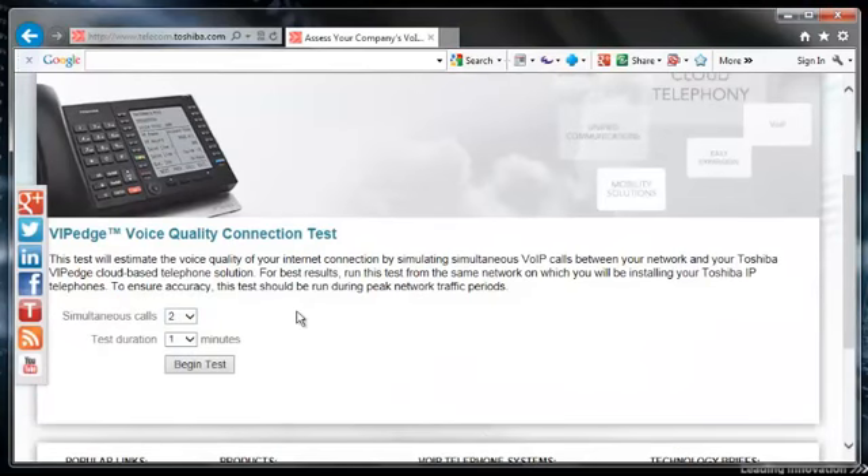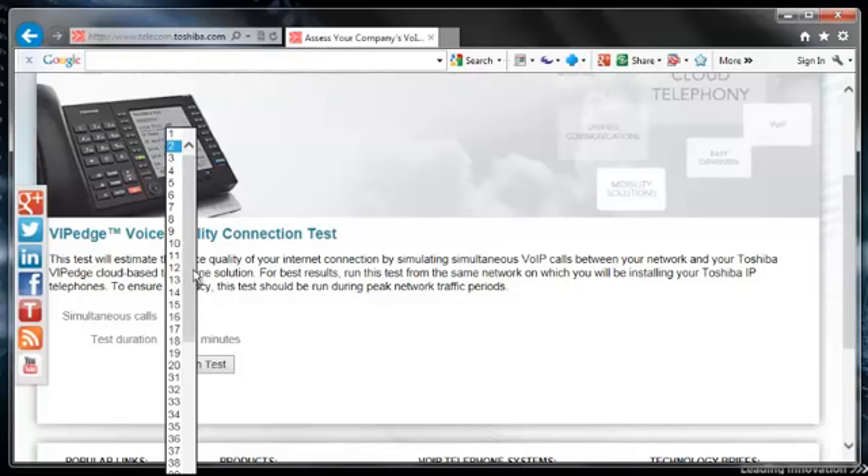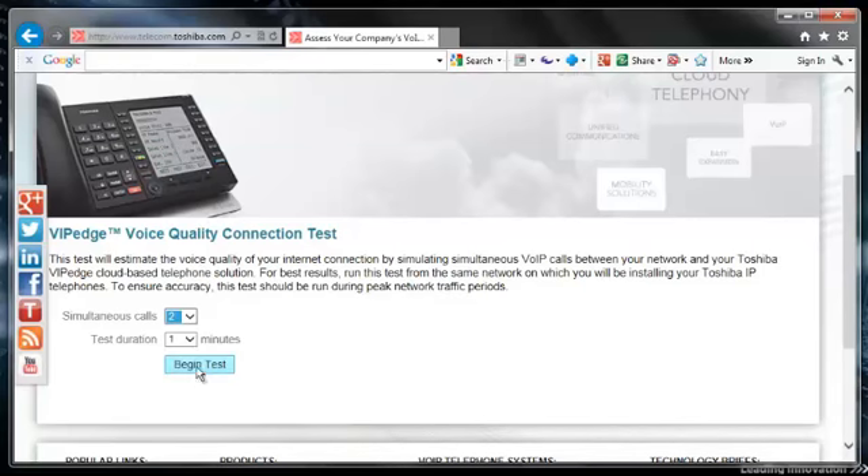It's real simple. You simply enter the number of simultaneous calls you need and then the test duration time in minutes. We'll just stick to one minute. We're going to say two calls — you can pick however many phones you might need. Begin test.